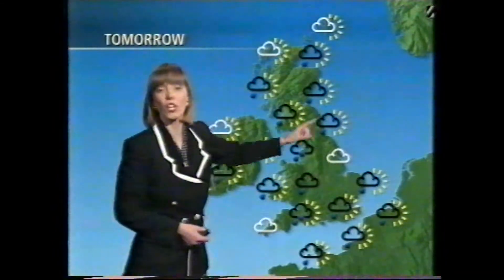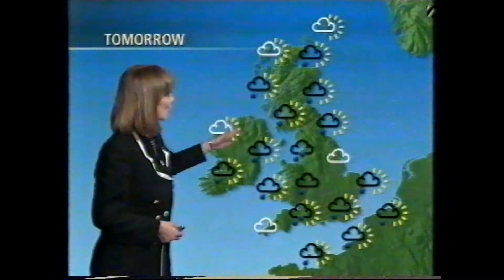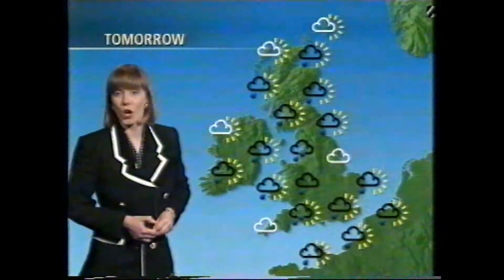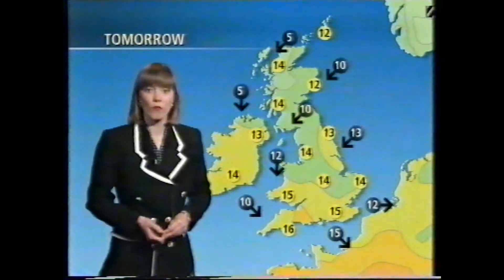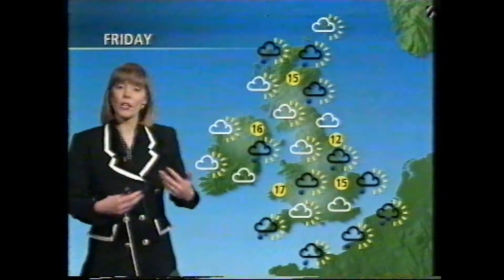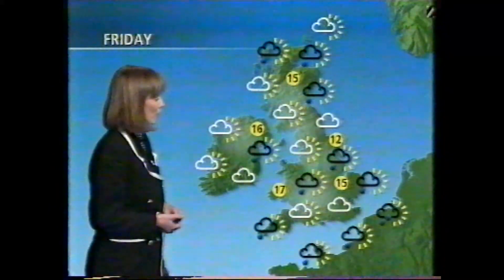There'll still be a few showers probably near the coast, but it should brighten up a little bit. The northwest of Scotland and much of Northern Ireland will be slightly different again — more fine, dry weather with only a scattering of showers. Temperatures are still a bit disappointing for most areas, around 14 degrees give or take one or two, though the wind's not quite as strong. Looking through Friday into Saturday, we'll still see some showers, but if anything the worst of the...